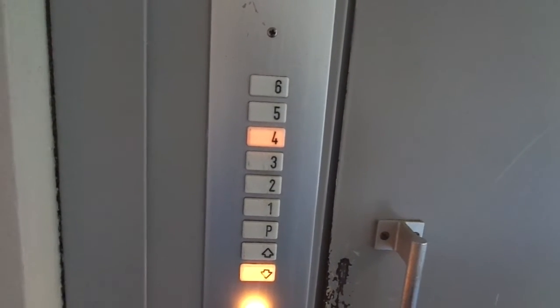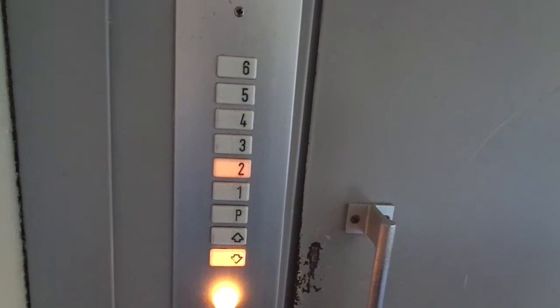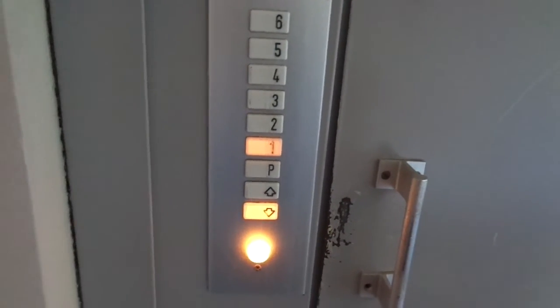There are three elevators in this residential building. Completely original. Seems to be a little bit slow with seven floors. But it's very nice. It's amazing.